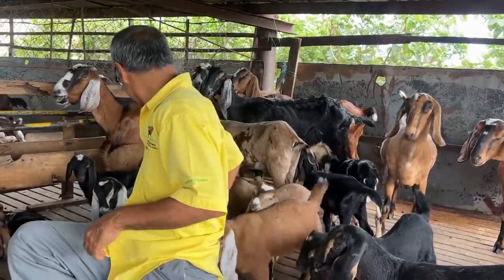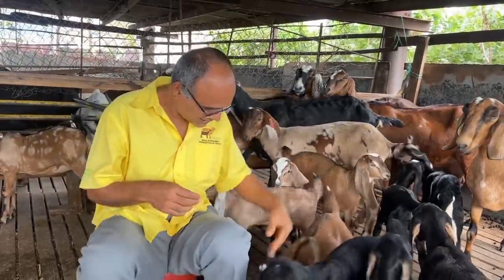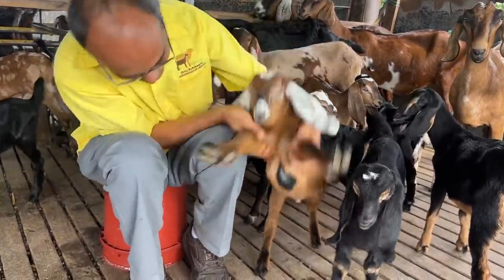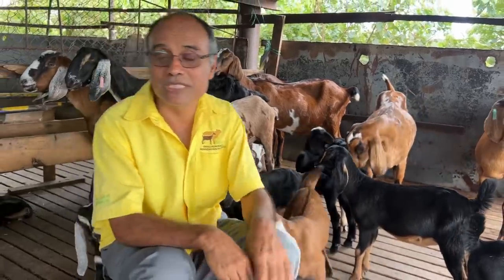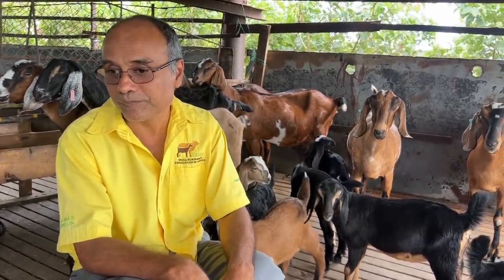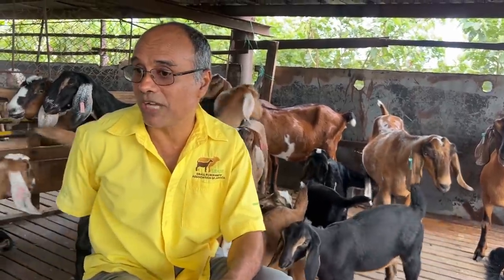As you can see, these kids are giving me a lot of trouble here — especially this one. I can bet he's a little ram. Yes, he's a ram, giving me a lot of trouble today! So nutrition is very important, and clean water too. To be successful in goat farming, we also have to make sure we do vaccination.